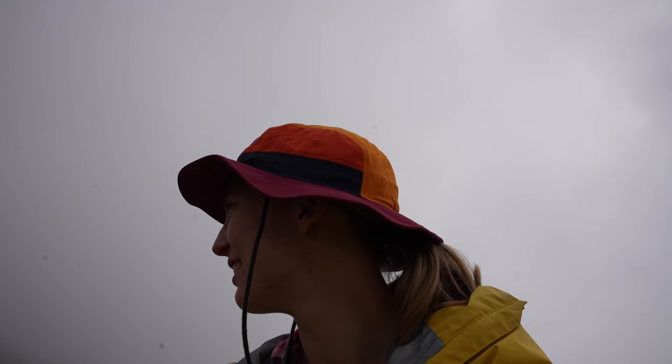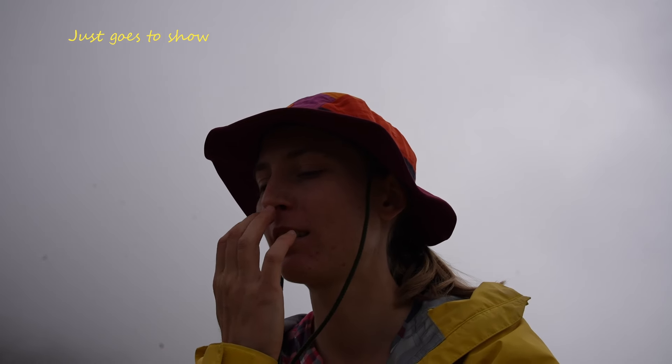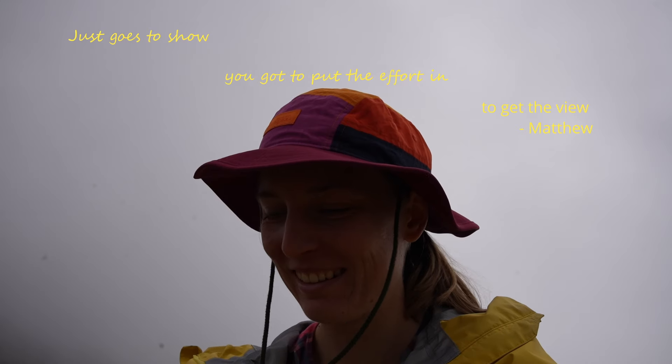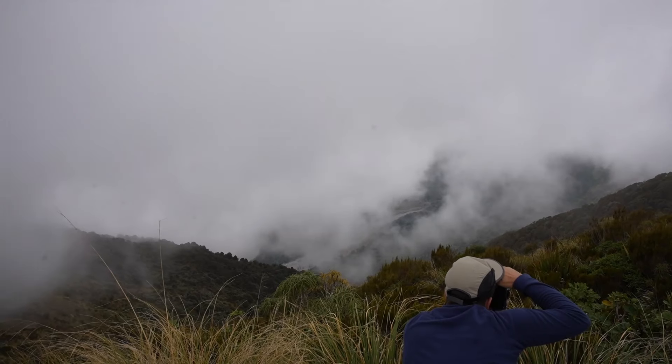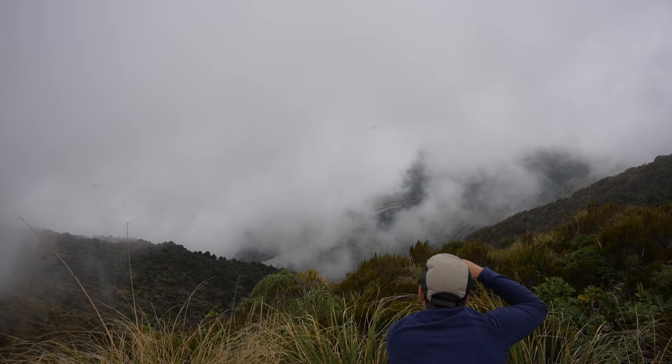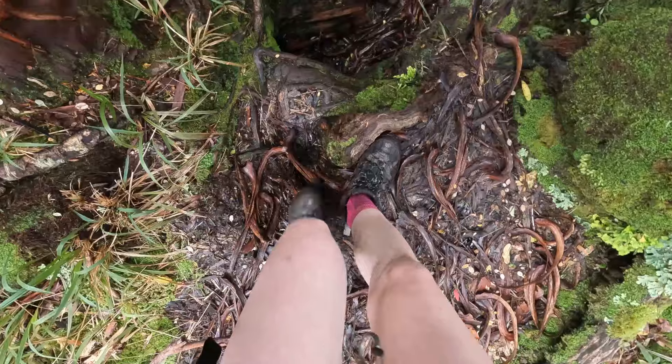It wasn't all for nothing. It was way too hard for no view at the end. Yeah, it was a hell of a mission but worth it in the end. Just goes to show — you gotta put the effort in, get the view. Even if it was for just a couple of minutes, it was worth it.